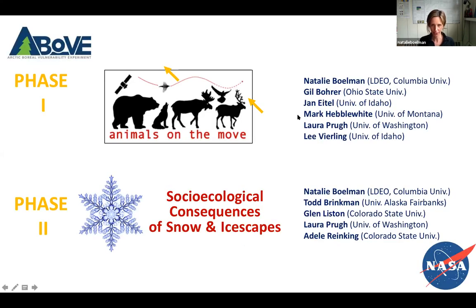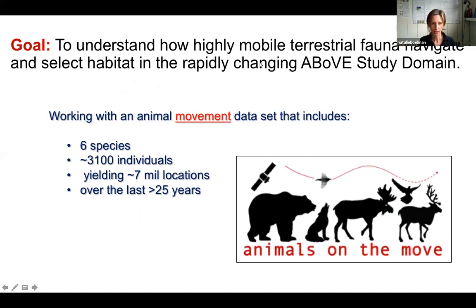These yellow arrows were meant to be pointing at the two species I'm going to highlight today from this project: one, barren ground caribou, and the American robin, if I have time — which reminds me to set my timer. The overarching goal of the Animals on the Move project was to understand how highly mobile terrestrial fauna navigate and select habitat in the rapidly changing above study domain.